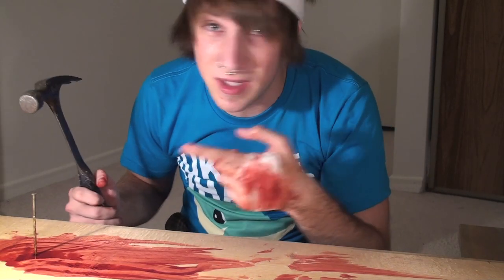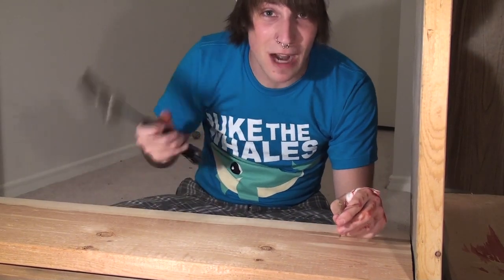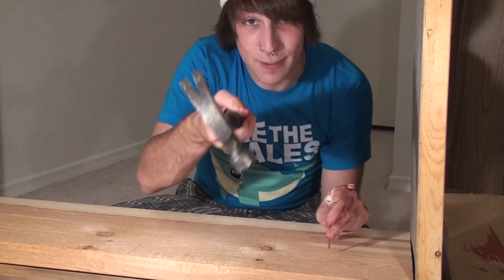Alright, maybe this wasn't my best idea ever. First, what we have to do is establish how big a bookshelf we want. Fortunately for me, this looks great. Now that we've established how big a bookshelf we want, it's time to grab your hammer, grab your nail, and just start pounding the wood with complete disregard. That's what she said.